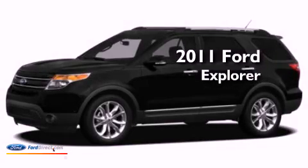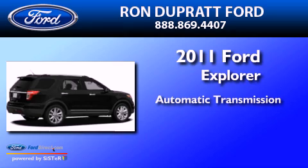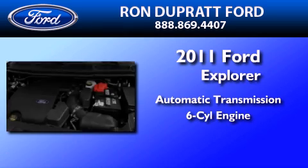This is a 2011 Ford Explorer. This SUV has an automatic transmission and a 3.5 liter V6.